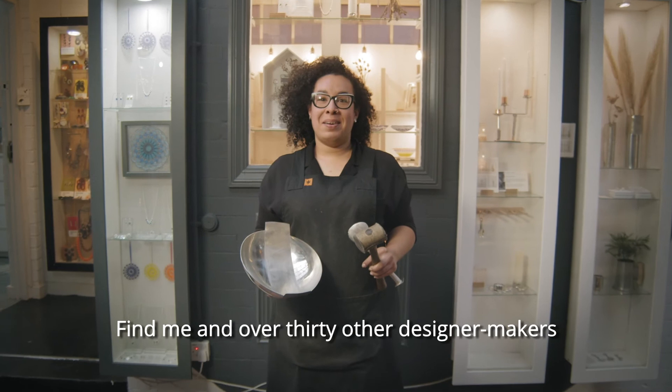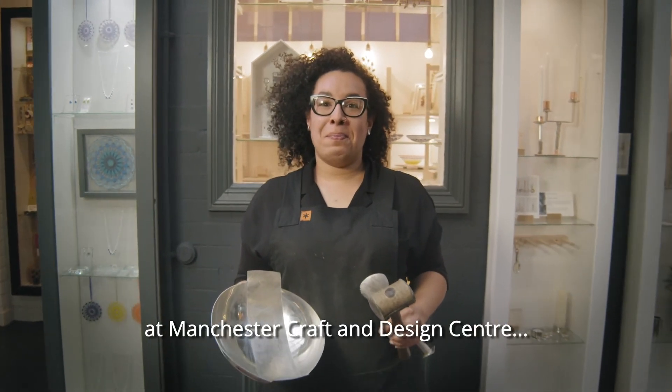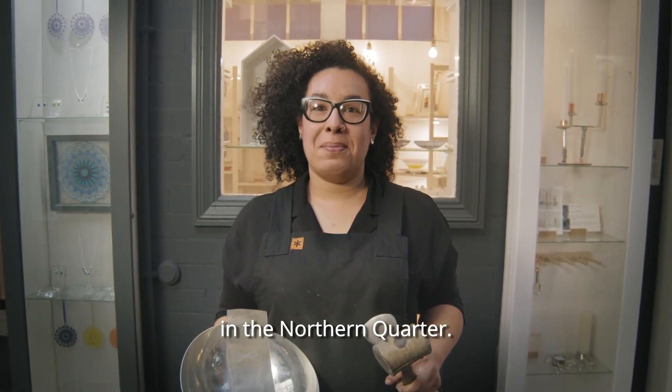Find me and over 30 other designer makers this Christmas at Manchester Craft and Design Centre in the Northern Quarter.